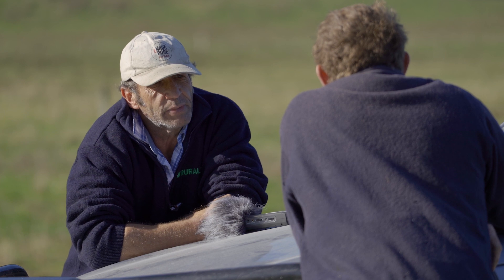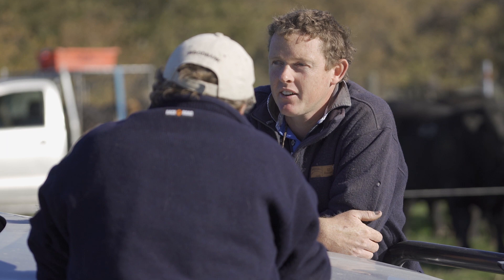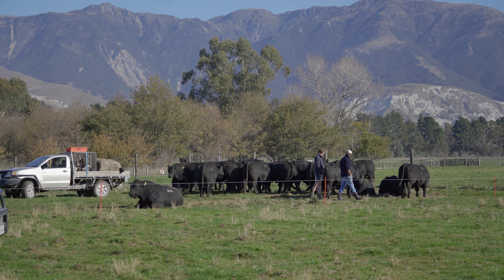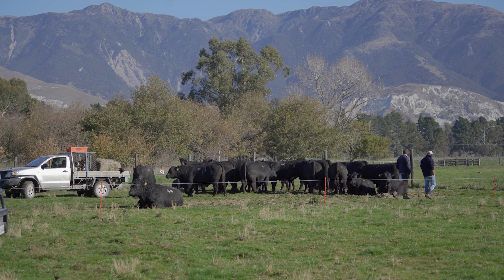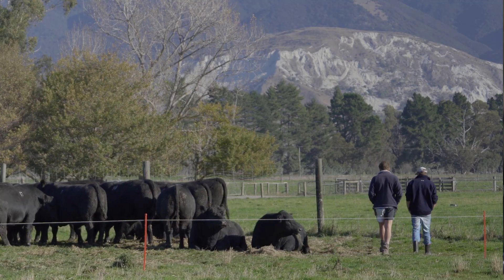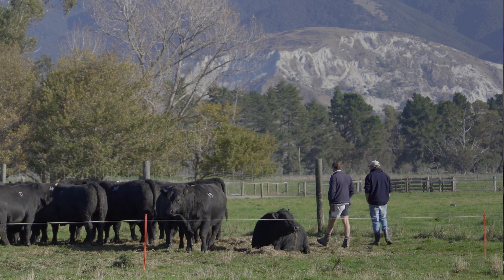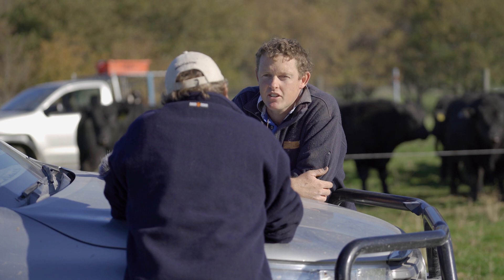Nice and green down here on the flats, but how's she looking on the hill? It's an interesting one — good on the flats, the irrigators have been going over summer to get these bulls expressing all their genetic potential. But out on the hill she's a bit tight. We've had about 130 odd mills since mid-December, so we haven't had an autumn. That's reflected well on the cows though — they've had good calves, scanned well, and gotten in calf earlier. But yeah, it's tight and it'll be a long winter.